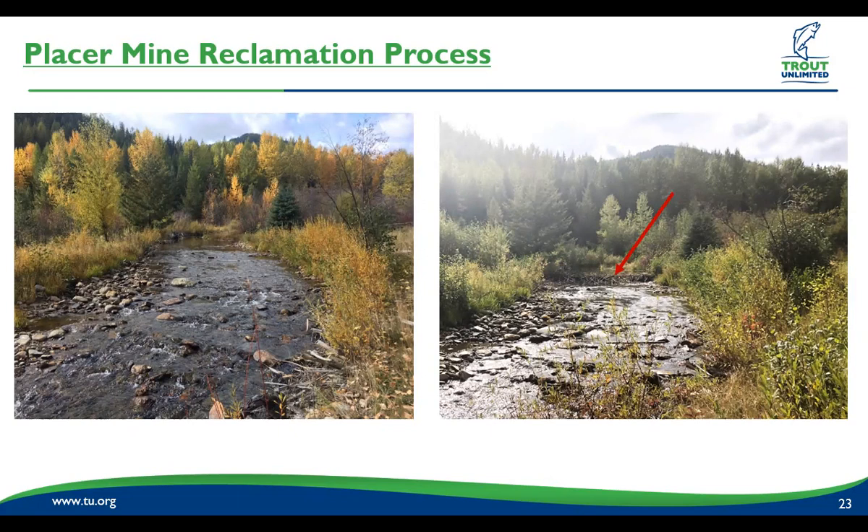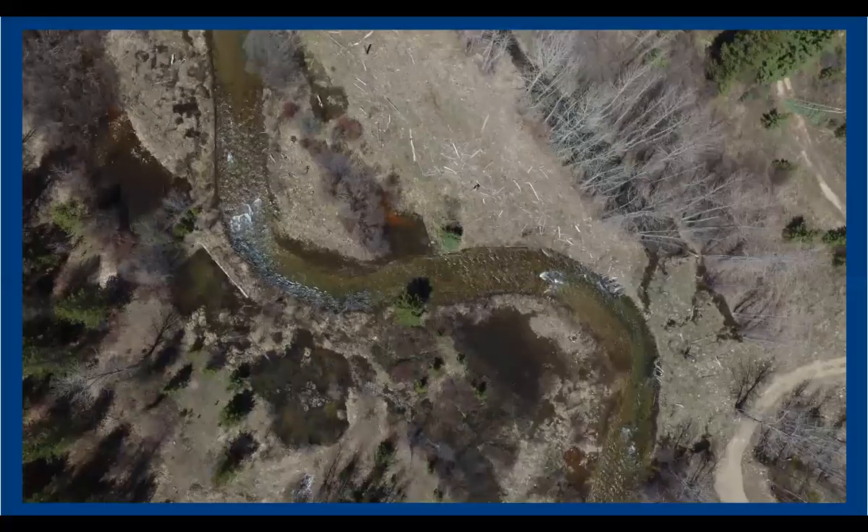That beaver dam checked water up enough that it's overflowing into a swale and playing back into the channel. So all of this area is completely saturated and we have multi-thread channels coming through everywhere. That was exactly the point — initially we thought this might happen within 20 to 50 years, and it happened within four years.